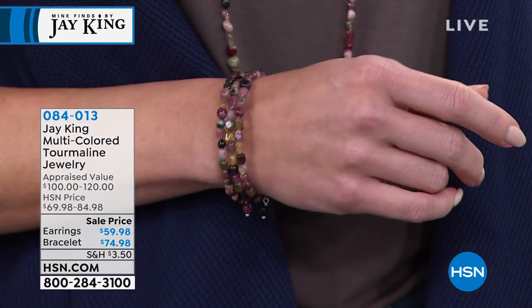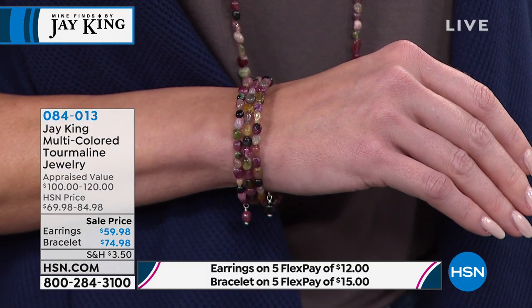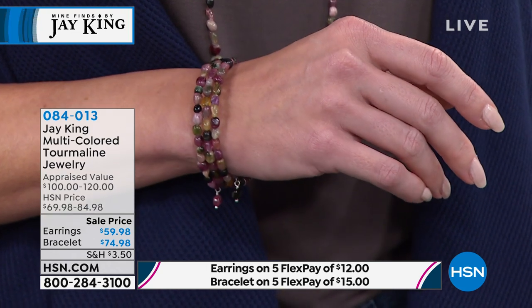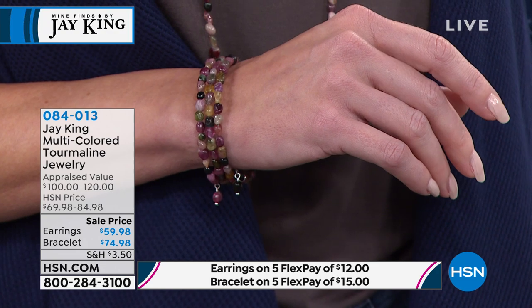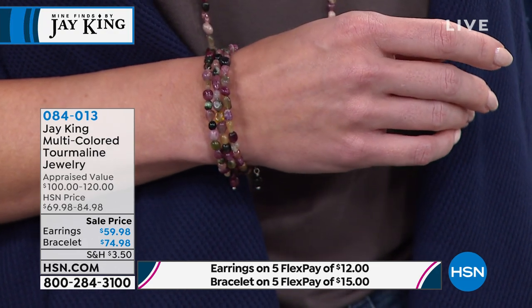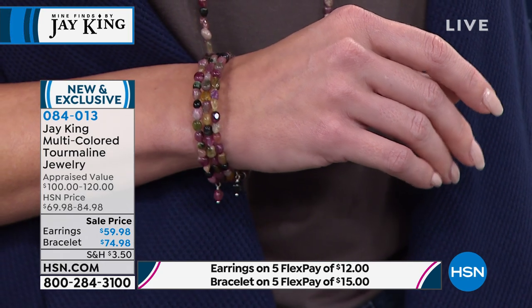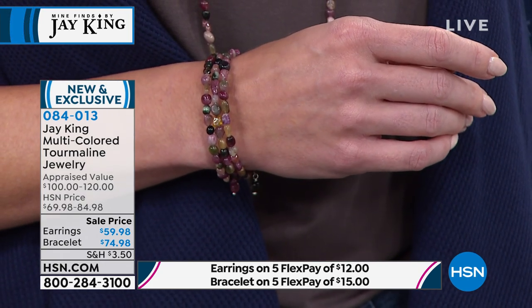What you're looking at is one of the most colorful gemstones of all time — tourmaline. This is a brand new multicolored strand. We're actually looking at the bracelet, that wonderful little coil that has no closure, so it's easy on, easy off. We've got matching earrings — a great little hoop style. Item number 084-013. These are brand new.